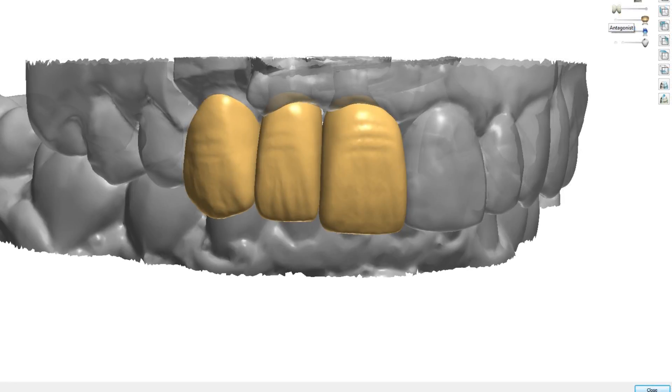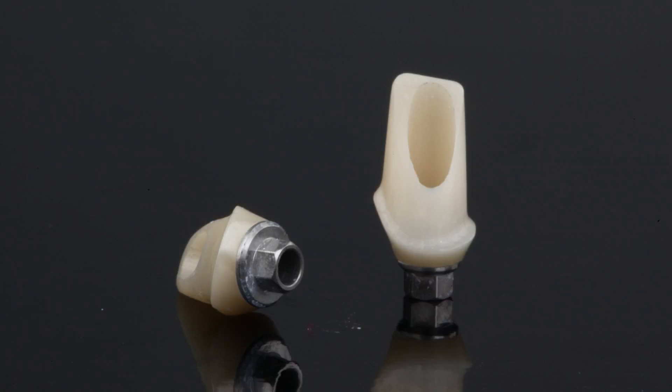The crowns were digitally created over the virtual designs of the custom abutments, with slight adjustments made to each to optimize the crown-to-abutment interface. After finalizing the crown contours, the restorative designs were digitally prepared for fabrication and milled. The final custom abutments were fabricated from zirconia bonded to a titanium base to maximize the strength of the abutment-implant connection.